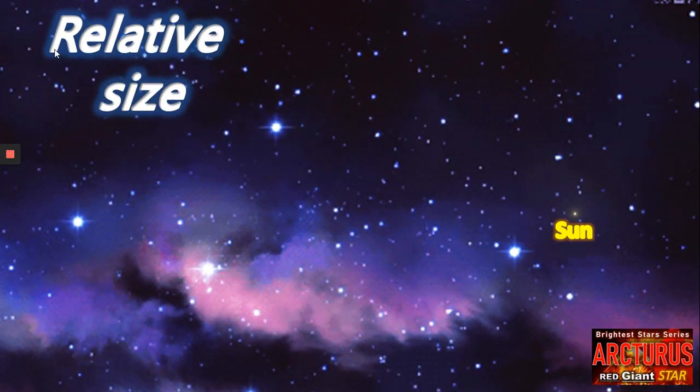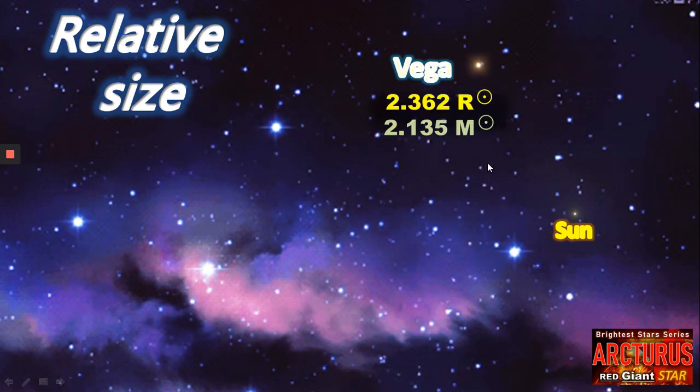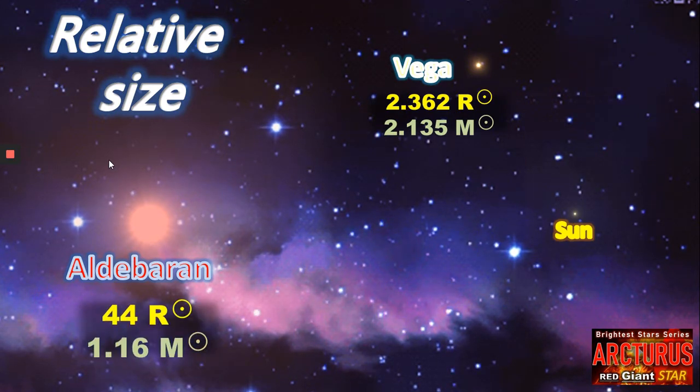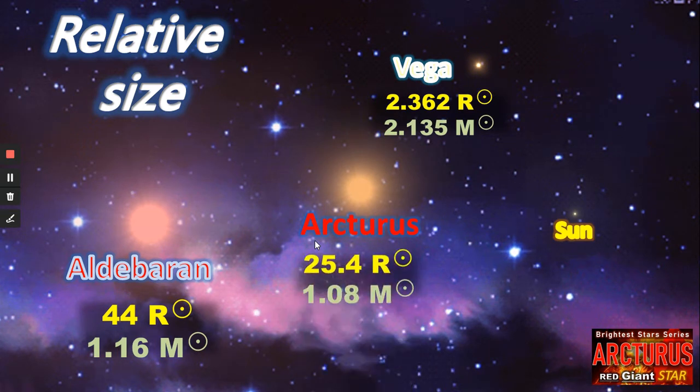Next up, let's compare relative sizes. We can see the Sun as a small yellow dot. After that, Vega, slightly bigger at 2.362 solar radii, and slightly heavier as well. Then let's jump up a few classes to Aldebaran, sometimes known as a red supergiant — perhaps on the giant category — it's very much in between the two, at 44 solar radii, although it's only 1.16 solar masses, so not actually that much bigger than the Sun in terms of mass. Very similar to Arcturus, which, although its radius is slightly smaller than Aldebaran — about half of Aldebaran — both are K-class giants and both have very similar masses.